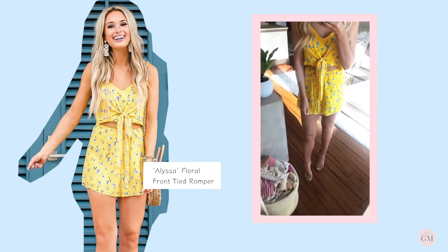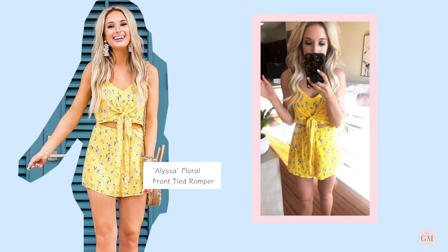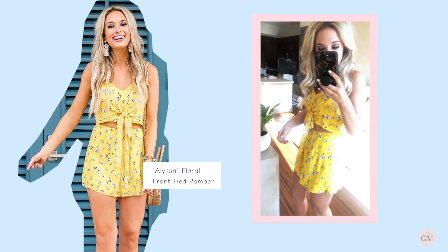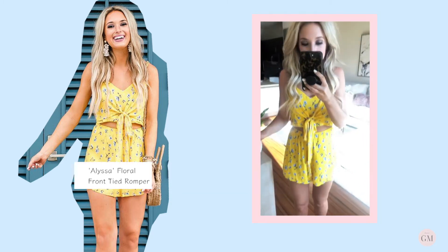And we have this little cutie. Yellow has been like my favorite color this spring. What I love about this is it looks like a two-piece set, but it's actually a romper — it's connected. It's so cute.